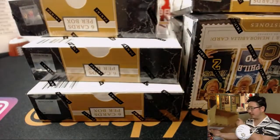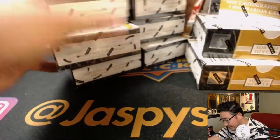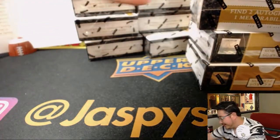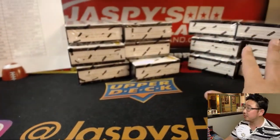These boxes are all over the place. So there's six right over here and this mess right here. Another six right over here. There we go. So there's six and six.